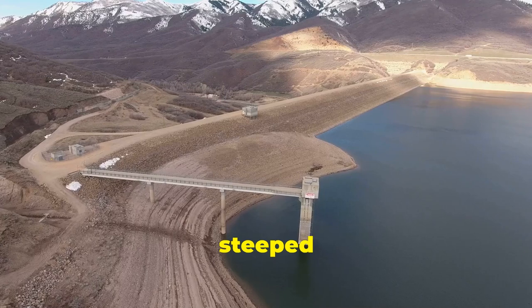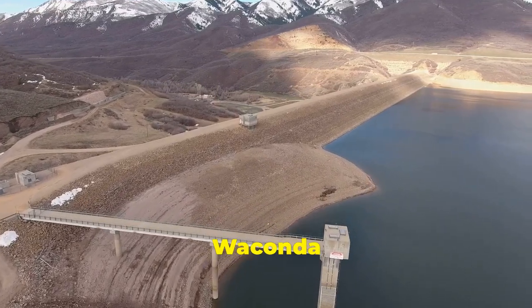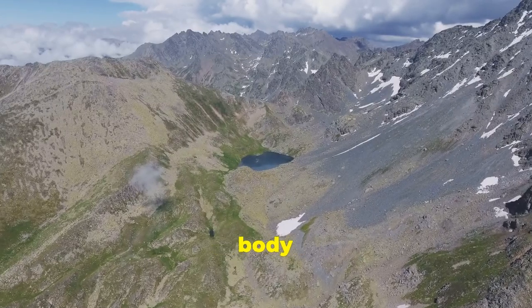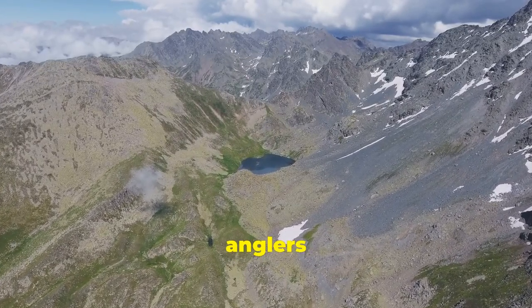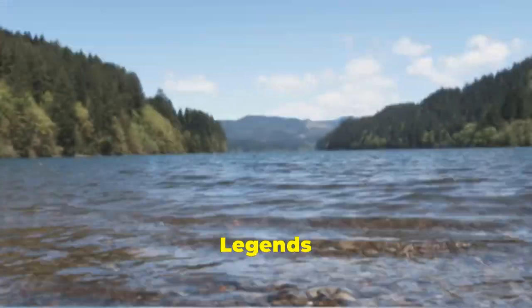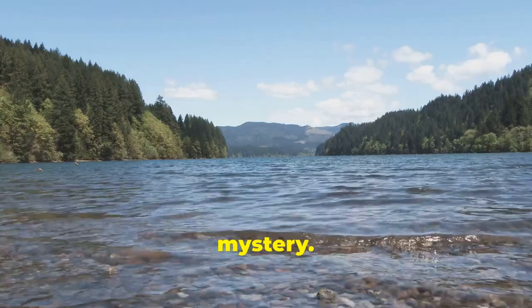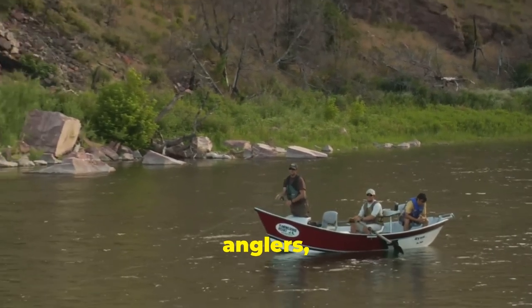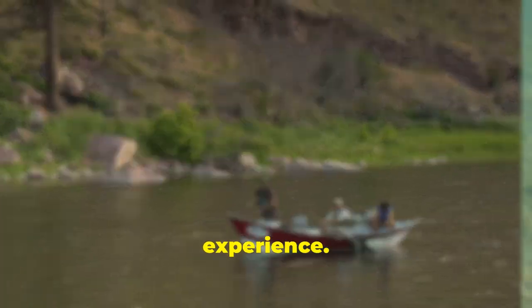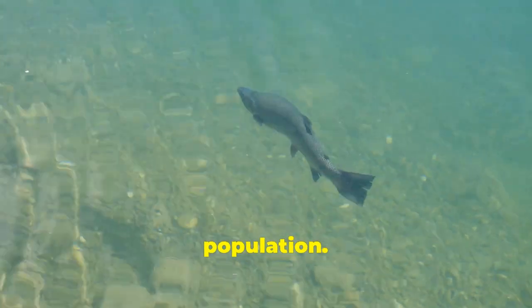Our journey now takes us to a place steeped in history and teeming with life — Glen Elder Reservoir, also known as Wakanda Lake. This sprawling body of water covering over 12,000 acres holds a special allure for anglers and history buffs alike. Legends say that Native American tribes once considered this lake sacred, a place of power and mystery. Glen Elder Reservoir is also a prime destination for modern-day anglers, especially those seeking a thrilling trout fishing experience. The lake is regularly stocked with rainbow trout, ensuring a healthy and active population.